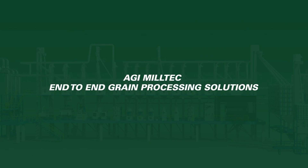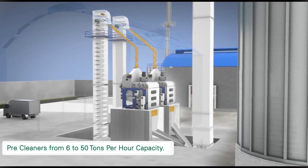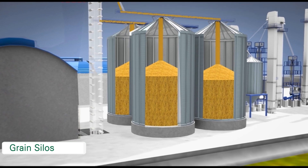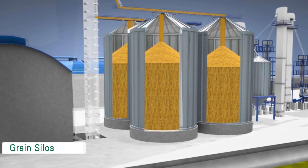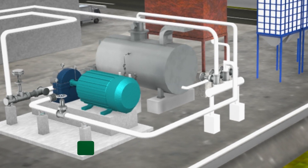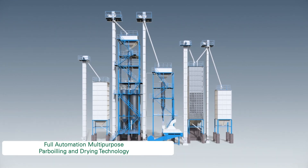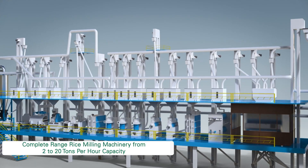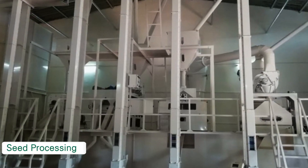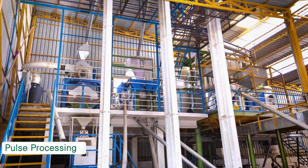AGI Milltech end-to-end grain processing solutions: 1. Pre-cleaners from 6 to 50 tons per hour. 2. Grain silos. 3. Steam boilers. 4. Full automation multi-purpose par-boiling and drying technology. 5. Complete range rice milling machinery from 2 to 20 tons per hour. 6. Seed processing. 7. Pulse processing.